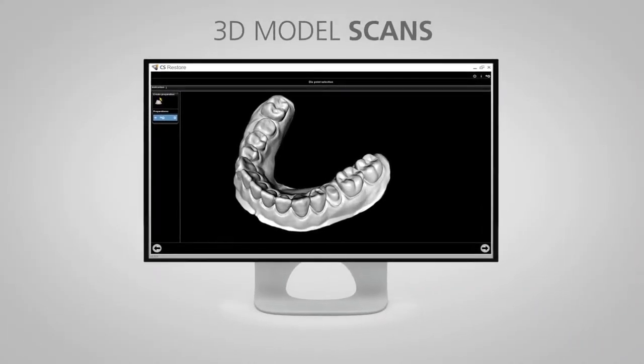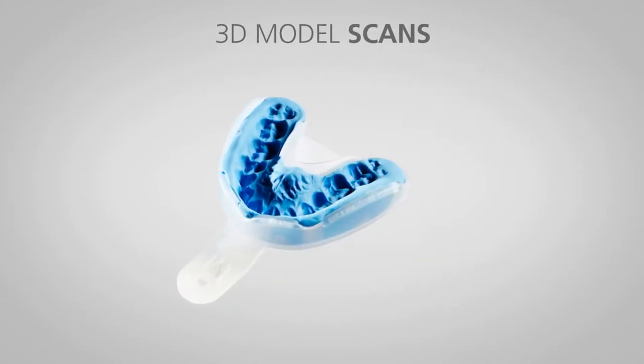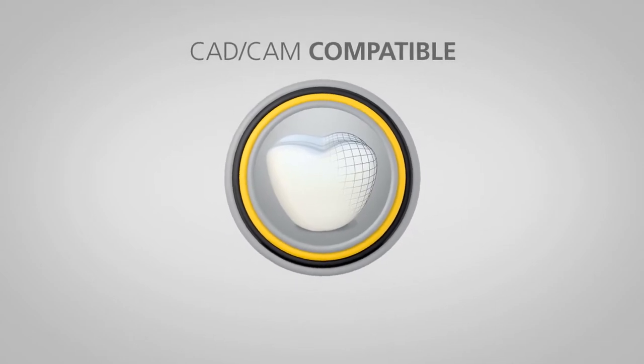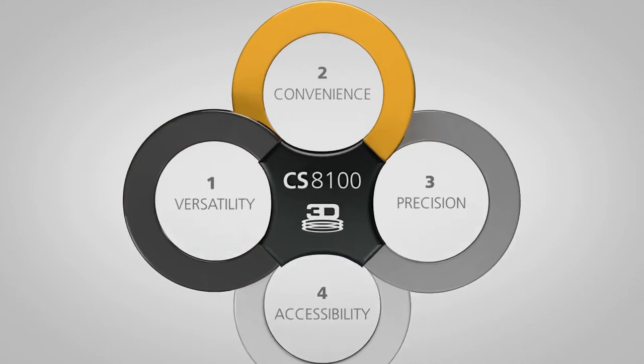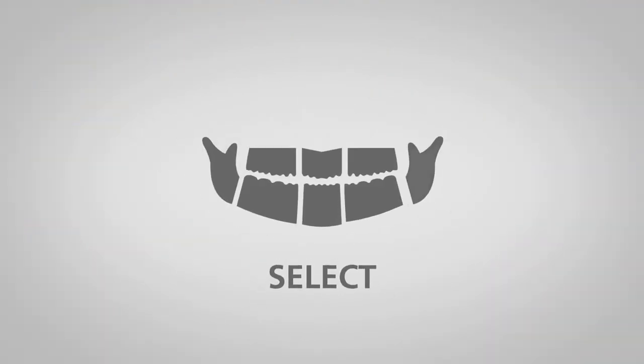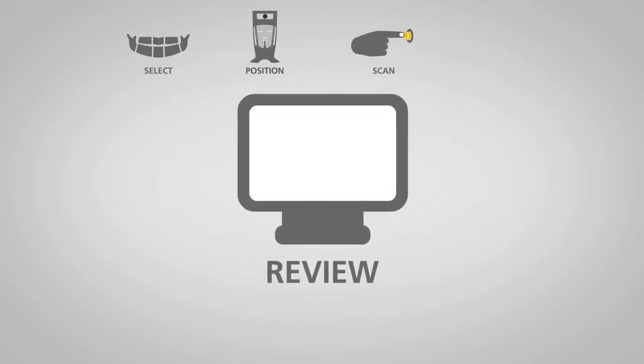What's more, the CS8100 3D enables you to perform 3D model scans and is CAD-CAM compatible. The ease and convenience of examinations are optimized for both you and your patients. Simply select the program, position the patient, scan the area and review the image.